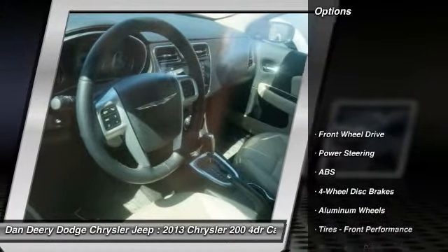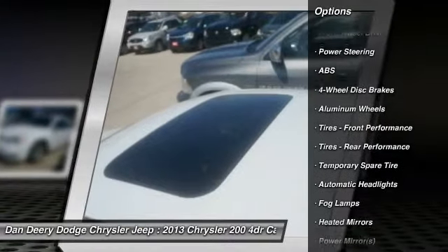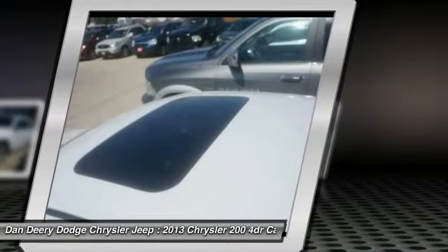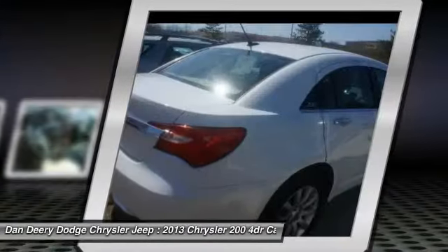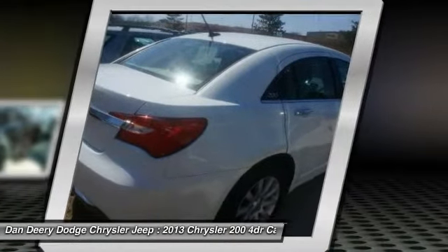Here are some of this vehicle's great options: traction control, stability control, anti-lock braking system, remote engine start, steering wheel audio controls, air conditioning, adjustable steering wheel, power steering, driver airbag, and aluminum wheels.